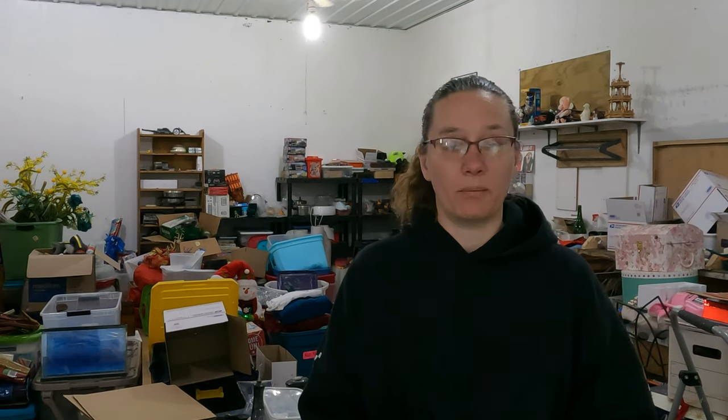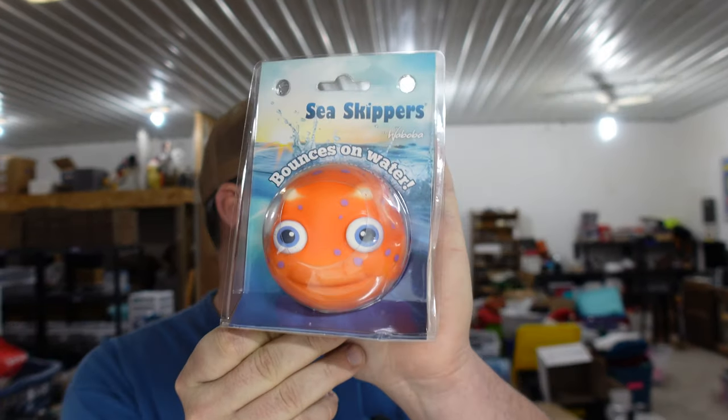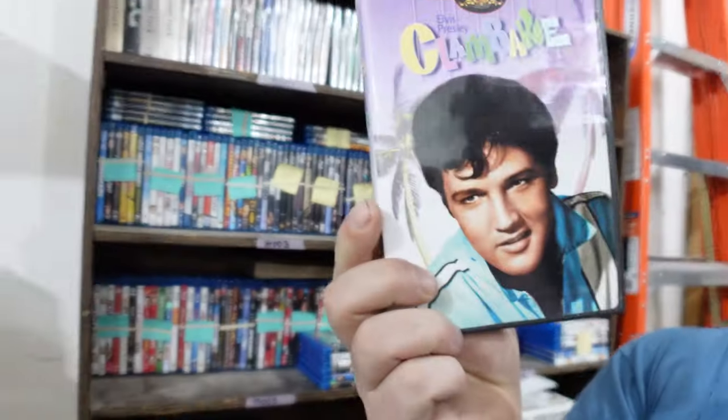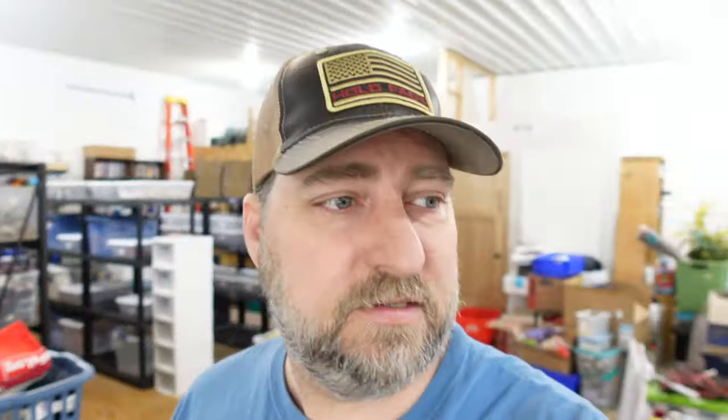We sold a Waboba sea animal box fish ball — it's a ball that skips across the water. He was part of our storage auction and sold for $8.45. Up next is an Elvis Presley Clambake DVD — flashy showmanship, scads of pretty girls, and Elvis. We paid $0.45 for that as part of our bulk buy. It sold for $10.